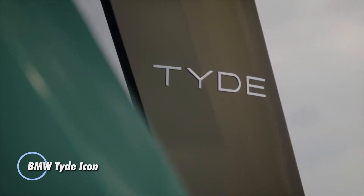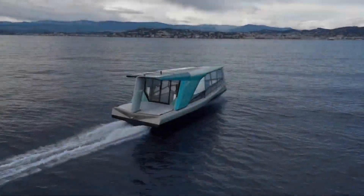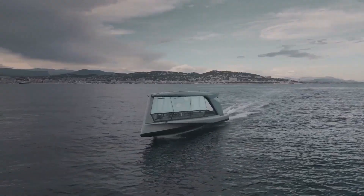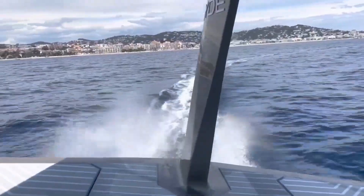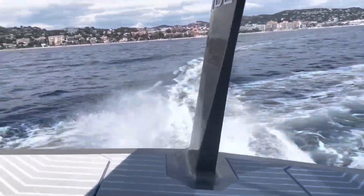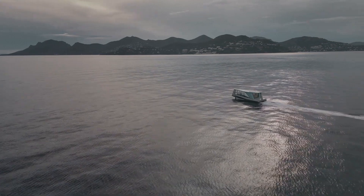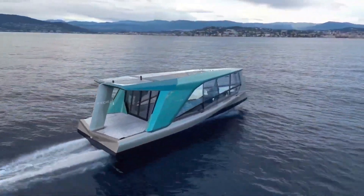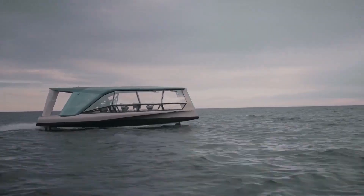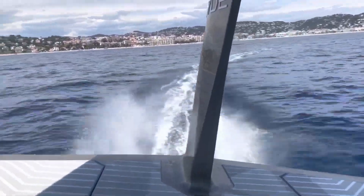The BMW Tide Icon is a cutting-edge electric boat designed to combine luxury, performance, and sustainability. Developed by BMW in collaboration with the boat manufacturer Tide, this innovative vessel showcases BMW's commitment to expanding its expertise in electric mobility beyond the automotive sector. The Tide Icon features a sleek, modern design with advanced electric propulsion technology, providing a quiet and smooth ride while significantly reducing environmental impact. Its electric drivetrain ensures zero emissions, making it an eco-friendly option for water-based transportation. Inside, passengers can enjoy a luxurious and comfortable experience with high-end materials and state-of-the-art technology integrated throughout the spacious and elegant cabin.